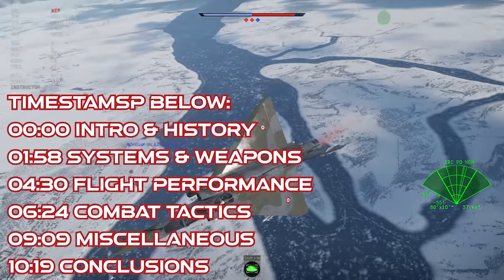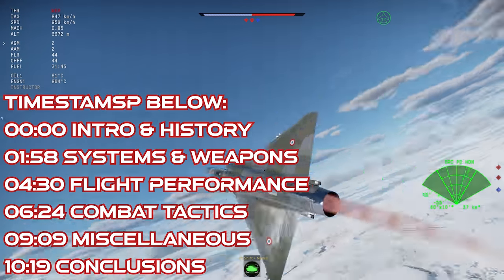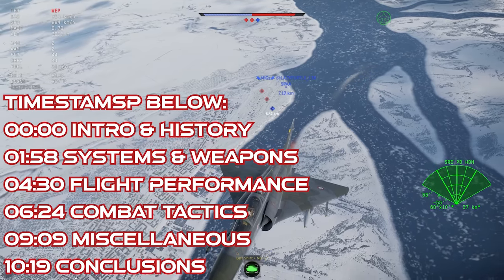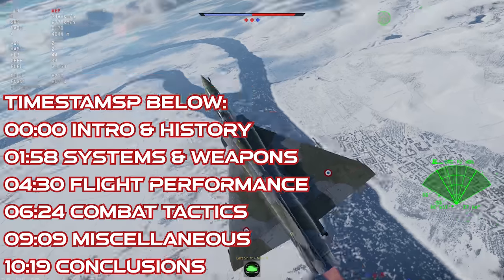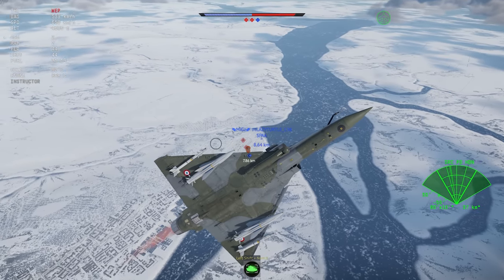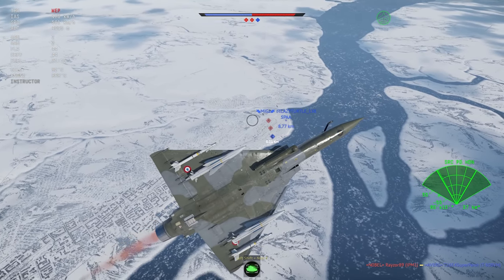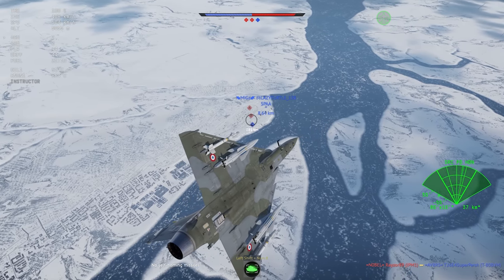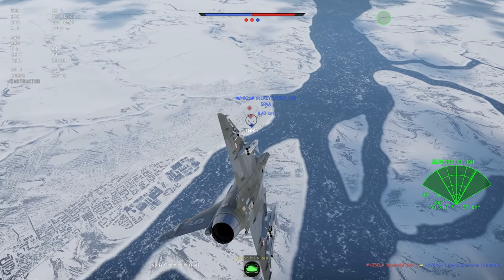After the general success of the Mirage 2000 as a fighter, the French set out to refine the type into a dedicated strike jet. The 2000N, which first flew in 1986, was a medium-range high-speed attack jet intended to replace the Mirage 4 in the French Air Force as its primary nuclear delivery bomber. To fill this role, a lot of changes were made to the basic design.